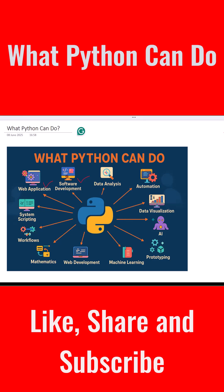Python is also used for software development — this means you can build tools, apps, and programs that run on your computer, like calculators, file managers, or even games. If you love working with numbers or data, Python is perfect for data analysis.